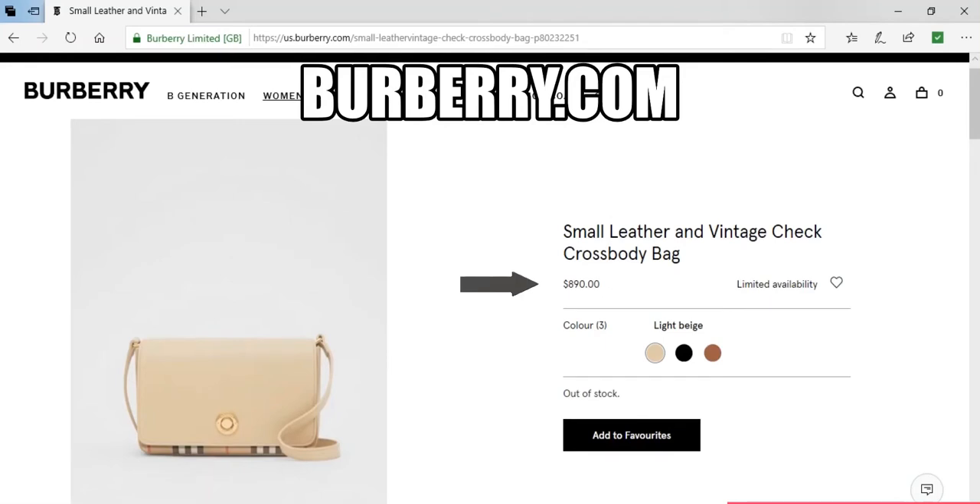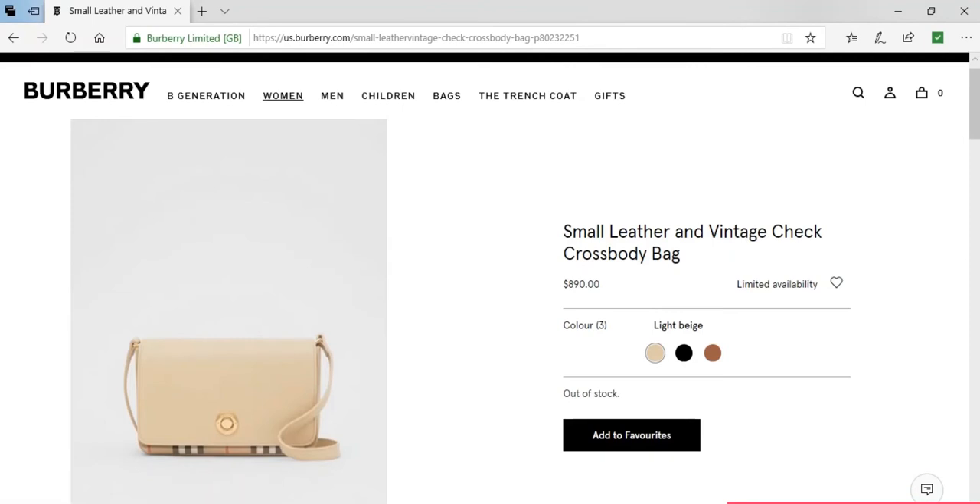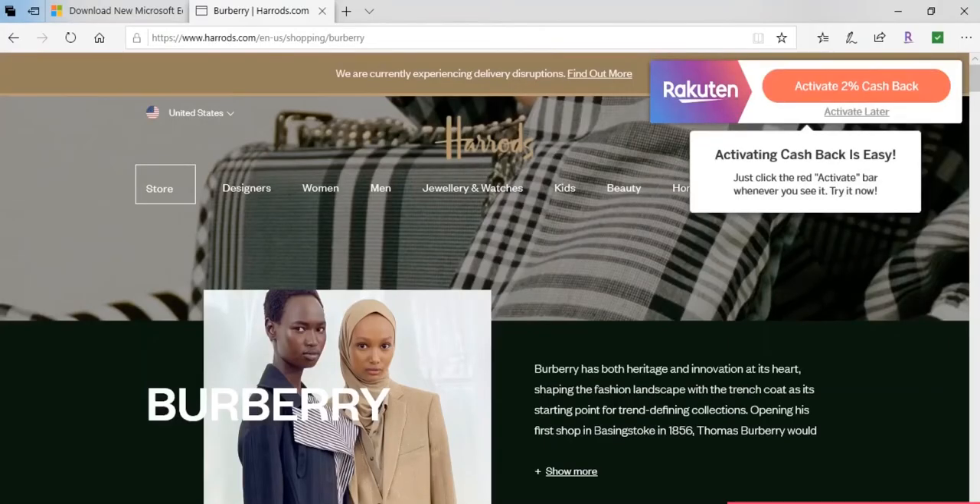So about a couple of months ago, before quarantine, I saw this crossbody bag that was listed for $8.90 on the Burberry website. With tax and delivery to me, it was going to cost $963. And I decided to go to Harrods, which is a department store based in London, and see what they had listed. They actually had the bag listed for $6.86.